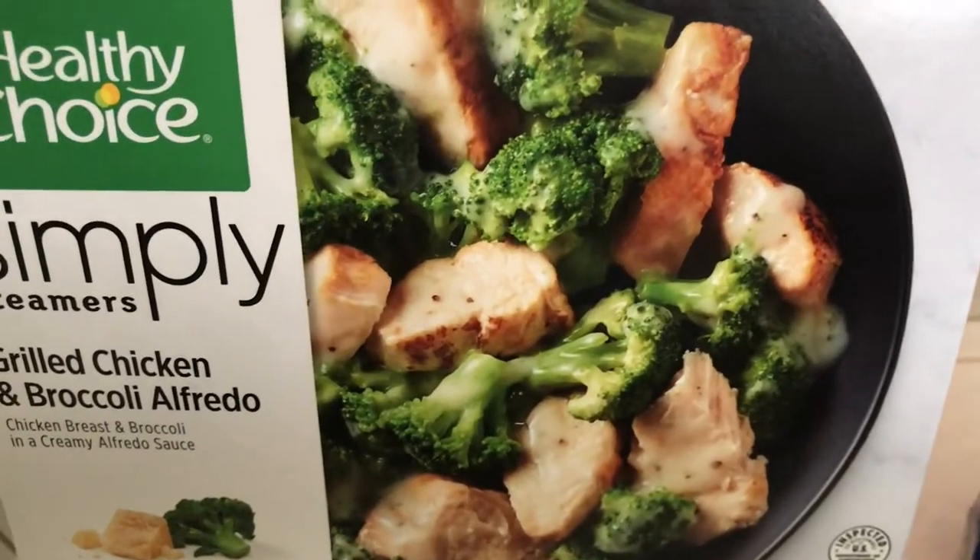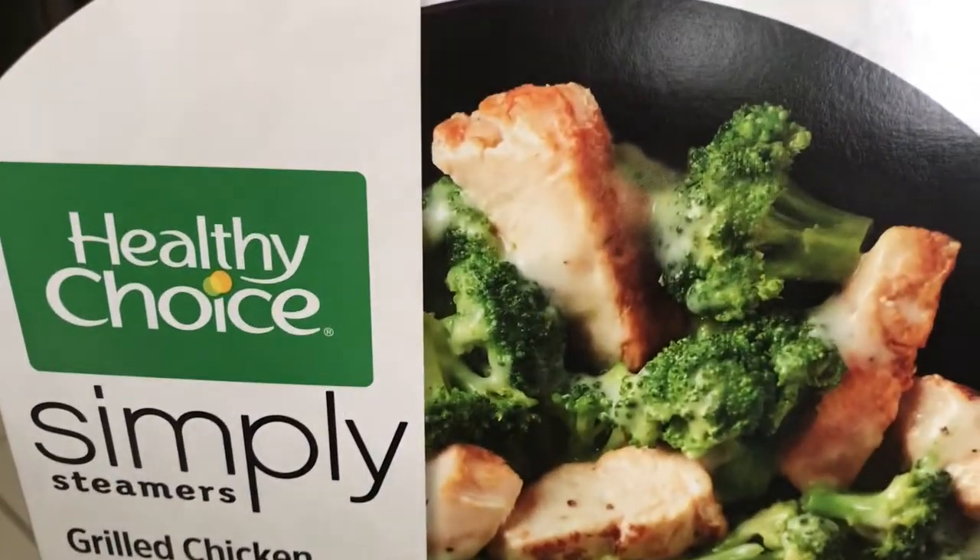I've also got this Healthy Choice Simply Grilled Chicken and Broccoli Alfredo — this is so delicious, you guys. Yummy yummy, by Healthy Choice.